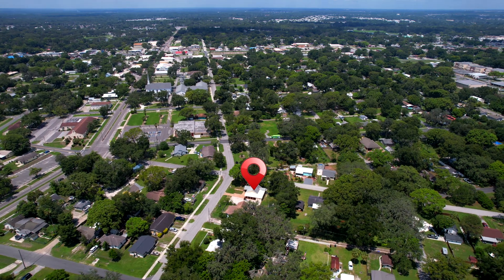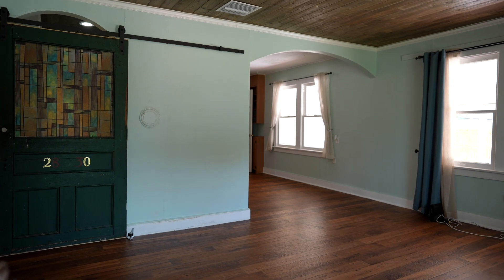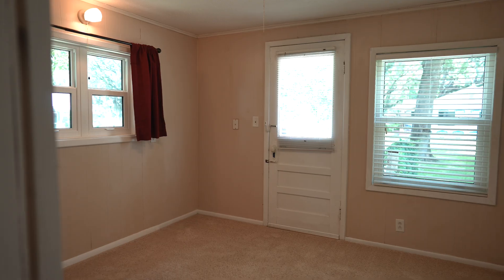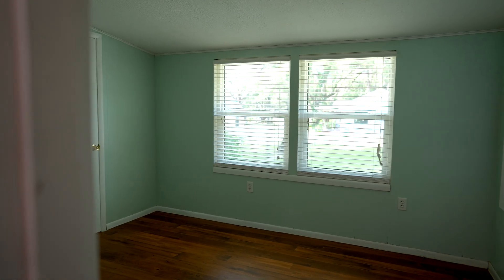We are sitting right now right outside of downtown Zephyr Hills, and if you've never been to Zephyr Hills, it's a place to come and visit. This listing is two bedrooms, two baths with an additional two bedrooms that you can use for whatever you'd like — as an office, a workout room, a kid's playroom, or even a bedroom.